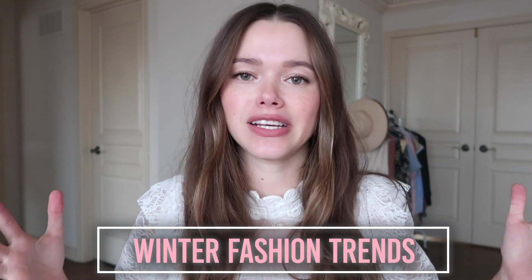Hi guys, welcome back to my channel. Today we are doing a super exciting fashion video talking about all the trends you need to know for winter 2018/19. I've simplified it for you because I've been looking at the runway and half of those things I can't wear on a daily basis. I also wanted to say a huge thank you to Marshalls for collaborating and sponsoring this video.